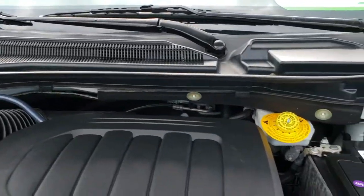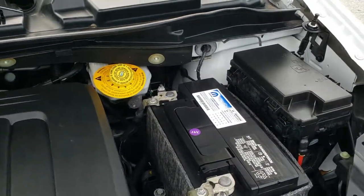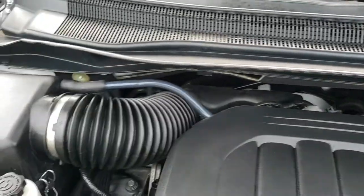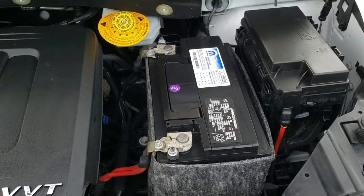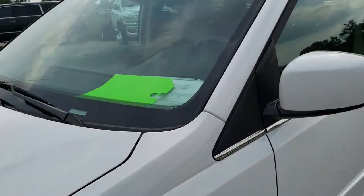Under the hood we have the 3.6 liter Pentastar V6 motor. Engine bay is very clean, runs very smooth. This van has been fully safetied and inspected by our service shop, has a fresh oil and filter change, all the fluids have been checked and topped off, and this van is 100% ready to go.